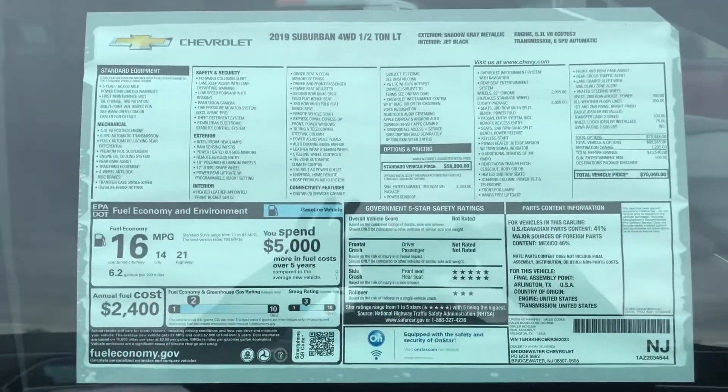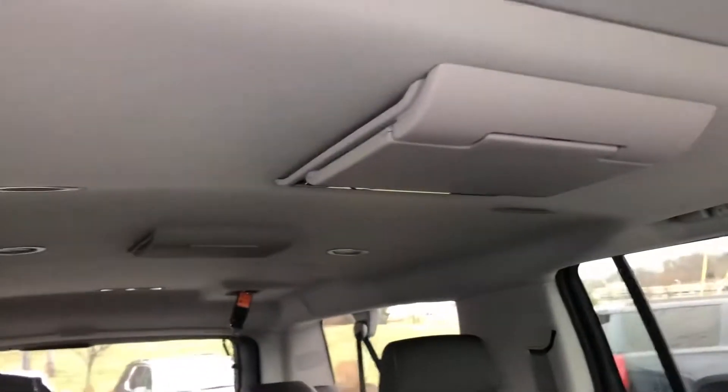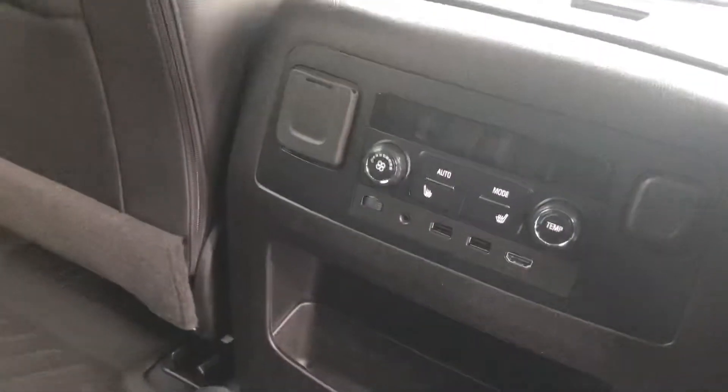I'm going to give you a quick picture of that window sticker — maybe that'll help. And then get to show you the inside. Of course the leather interior with the bucket seats, the sunroof, and the entertainment system. It also has the luxury package, which gives you the push button start and the power tilt steering wheel, the heated seats in the rear, and the USB ports as well.